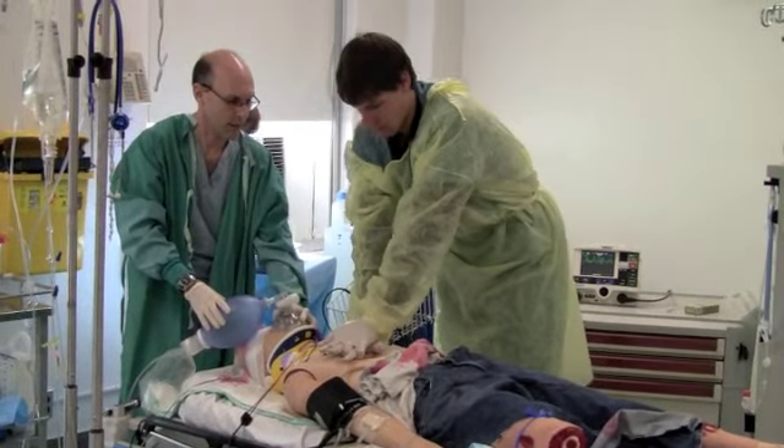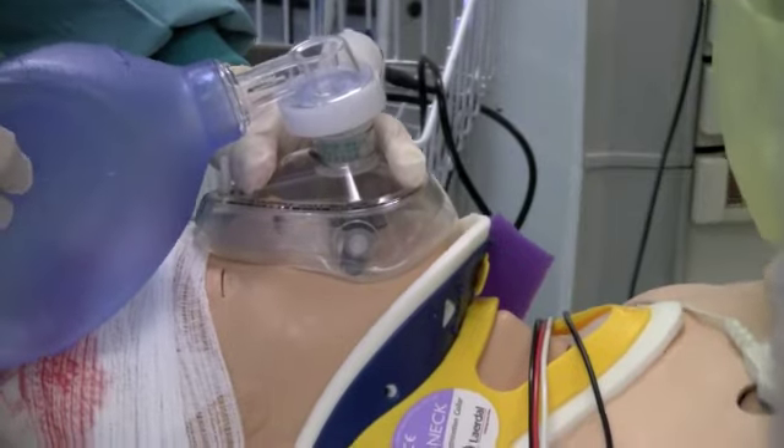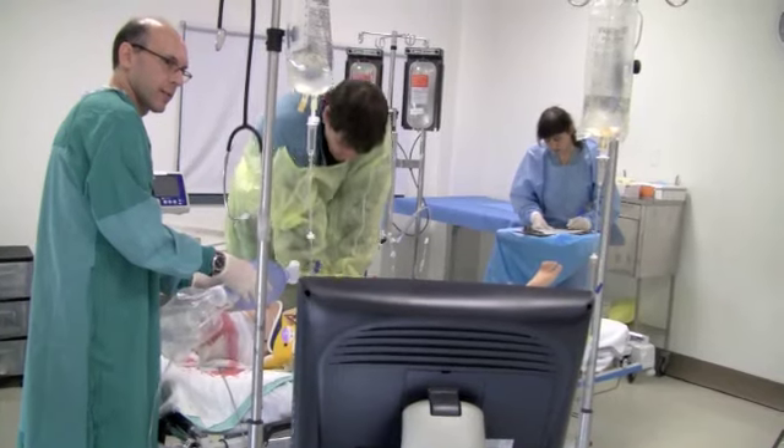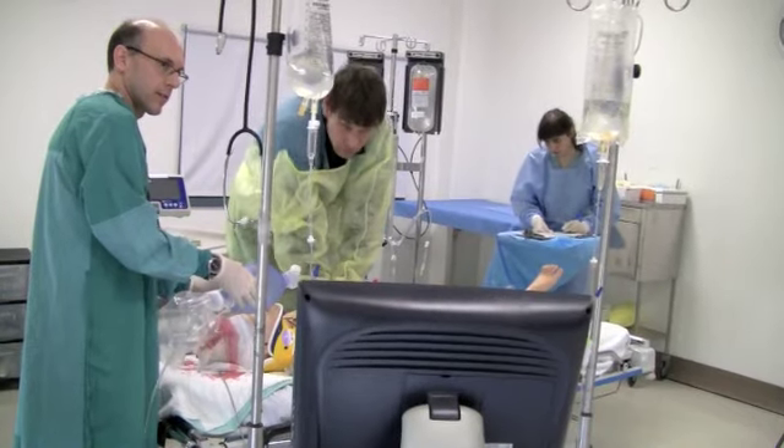It's all part of educational programming here at Sunnybrook, which housed the first simulation centre in Canada. About 1,500 learners from a variety of disciplines play out these scenarios every year.